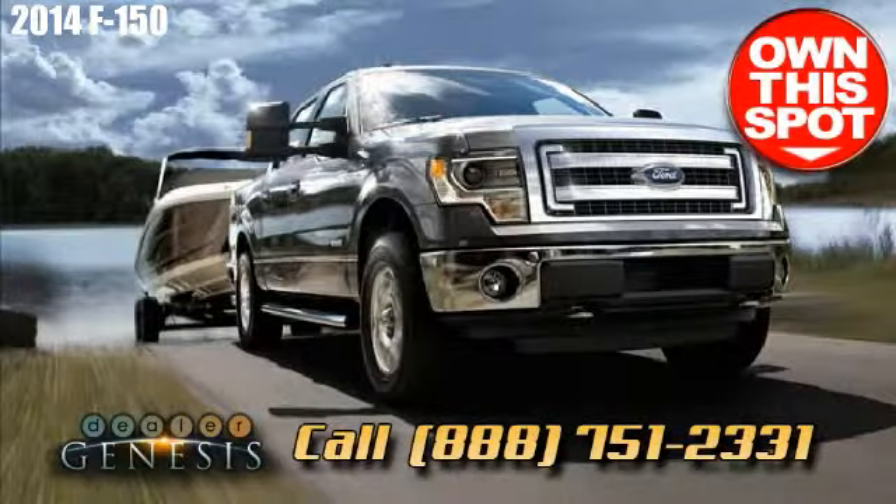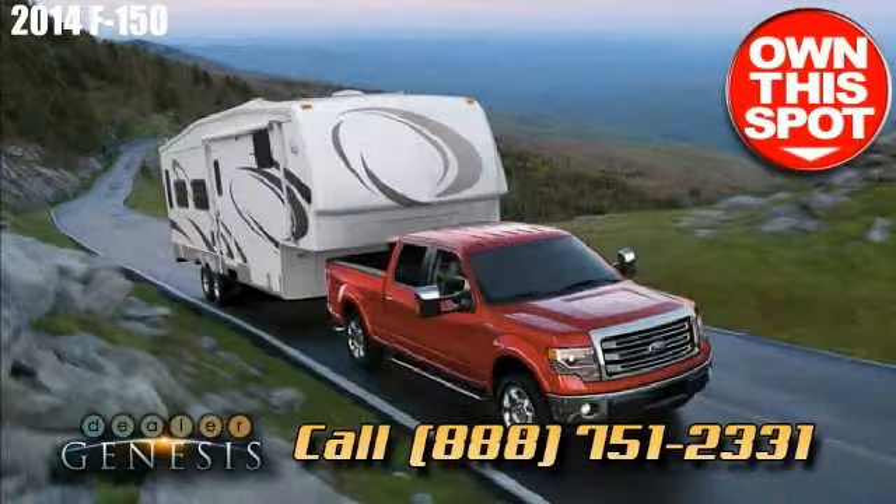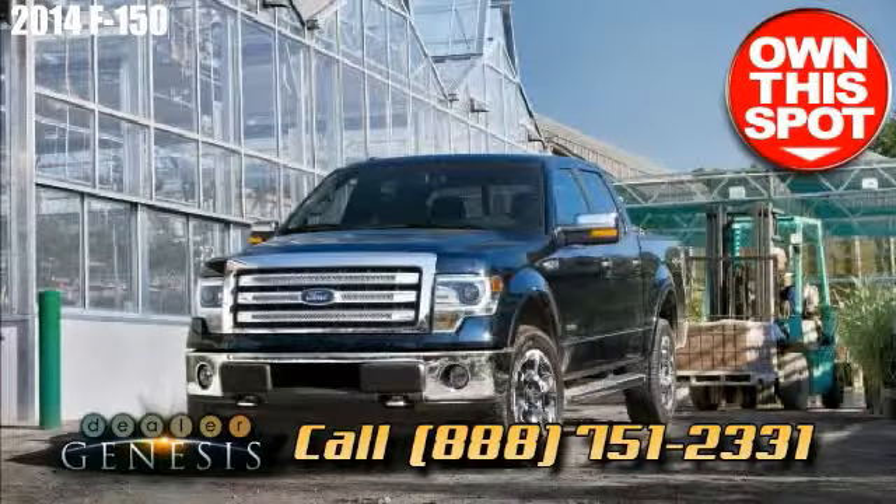We take pride in being a Laredo-based Ford headquarters that works hard for our customers with pleasant and unthreatening staff, superior accommodation, and a remarkable customer assistance reputation.